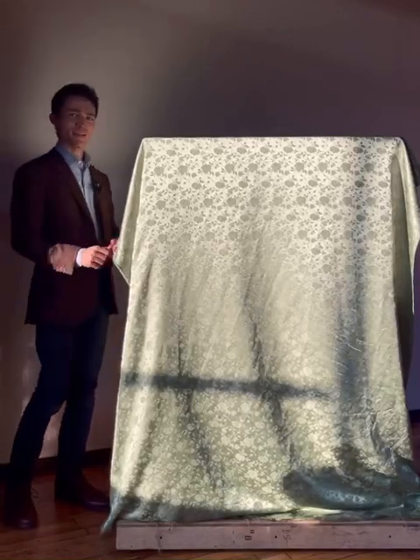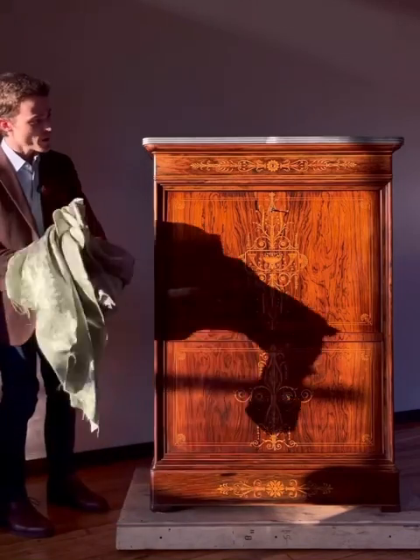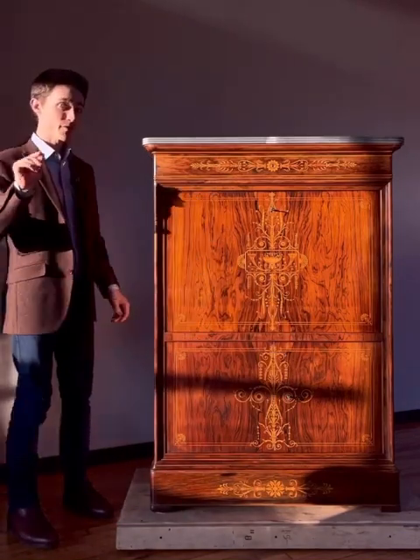Look what we have today, everybody. We have a 200-year-old artifact here. Have to be careful when you do that because you could snag a piece of veneer.